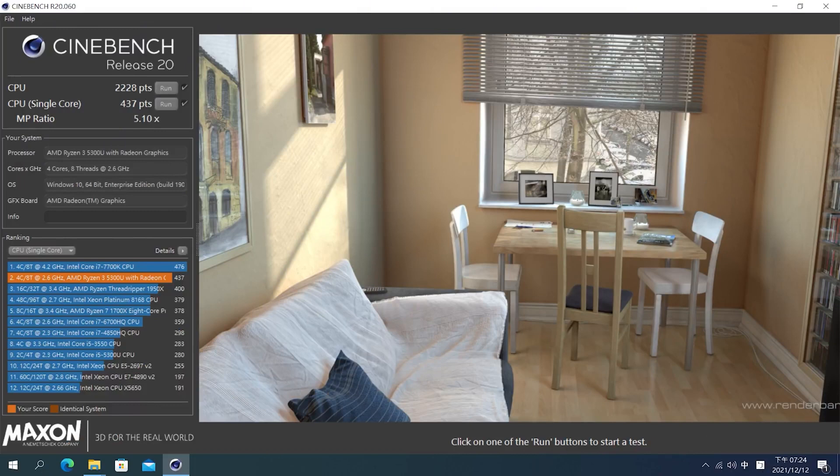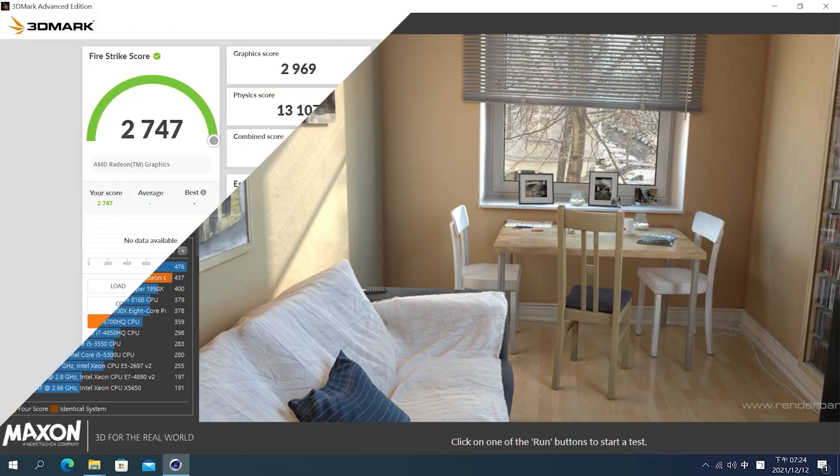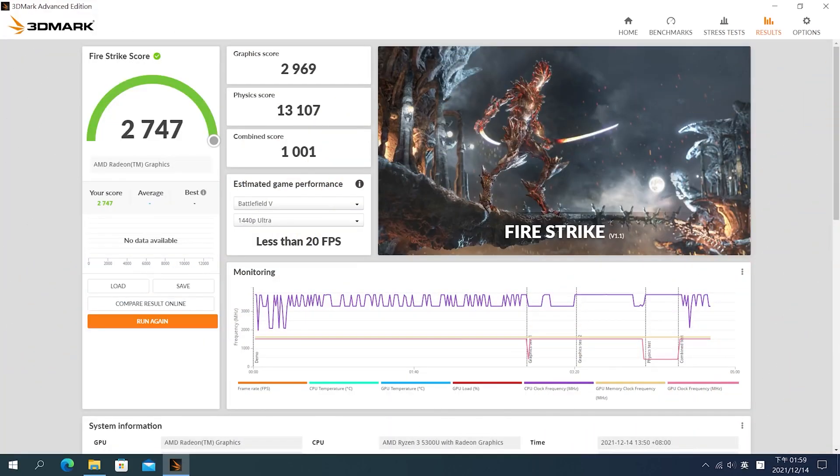Next, we'll take a look at some testing results. For performance and benchmarks: in the rendering test of Cinebench R20, the 5300U scored 2,228 in the multi-core test and 437 in single-core. This is comparable to the desktop i3-10100 and Ryzen 3 3100.